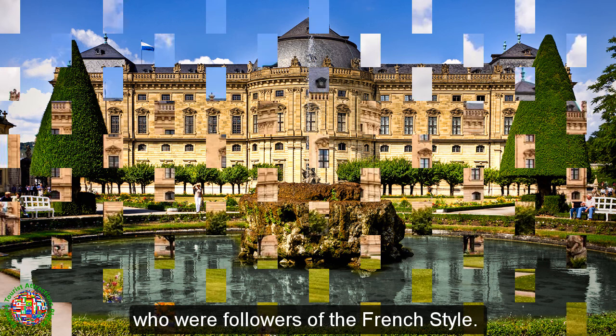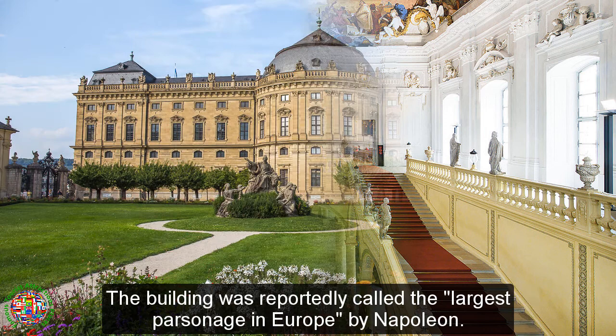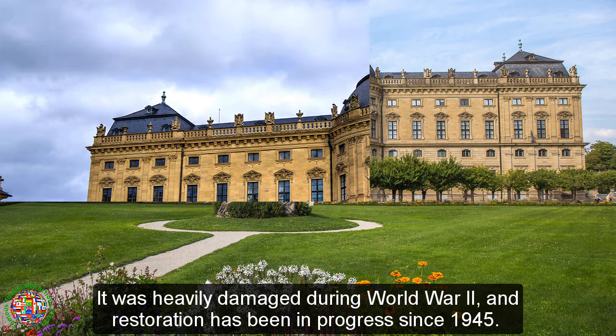Interiors considered masterworks of Baroque, Rococo, or neoclassical architecture and art include the Grand Staircase, the Chapel, and the Imperial Hall. The building was reportedly called the largest parsonage in Europe by Napoleon.